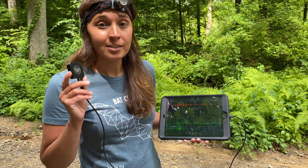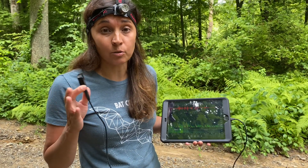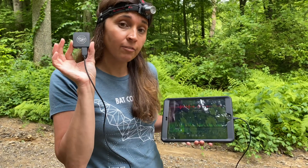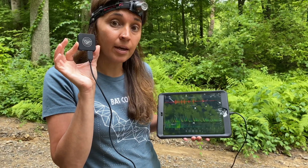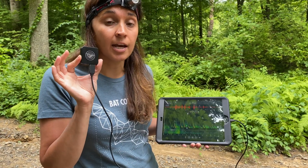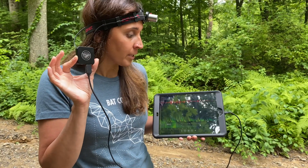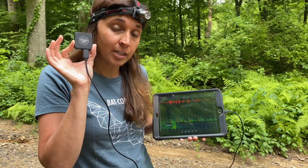Let's begin acoustic monitoring. Since the 1970s, the technology has advanced so much that there's a wide variety of units you can purchase — research-grade ones that can be stationary or used for driving transects. Today, we're going to be using Wildlife Acoustics' Echometer Touch, and we attach it to an iPad that has an associated app that allows us, as community scientists, to study and monitor bats in our community.